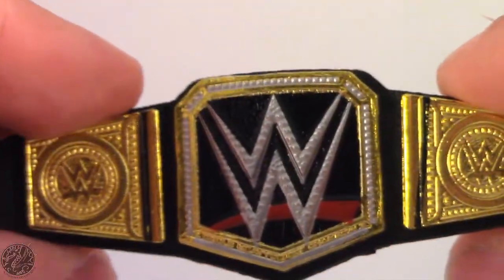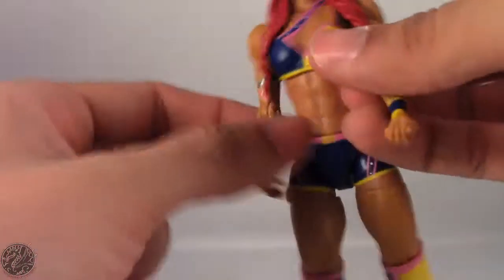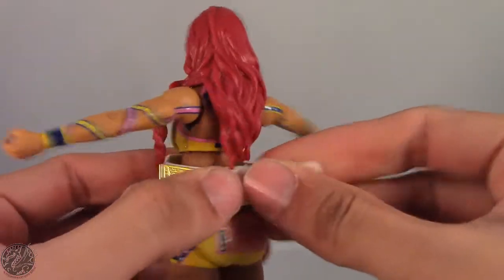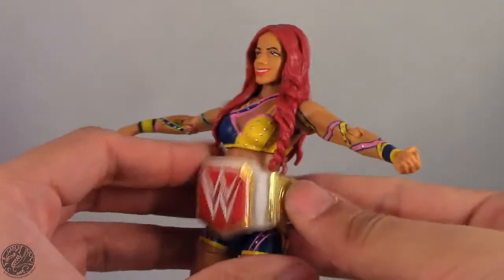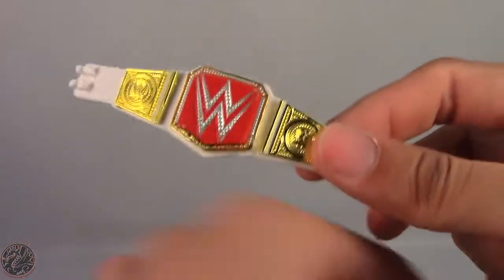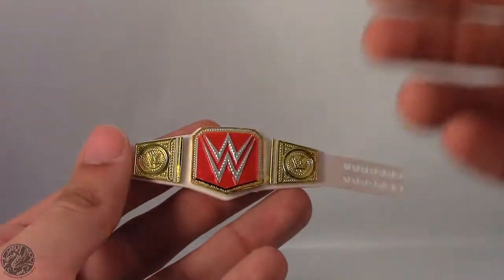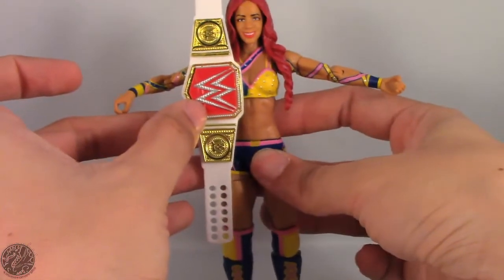They did give us the longer belt, but you can see it's the exact same belt — they should not be the same size. That makes this belt completely oversized on any of the women figures. In order for this belt to properly wrap around Sasha it has to be that big, the holes don't even match, and just look at how big that title is — it takes up half her torso. This is complete laziness on Mattel's part.